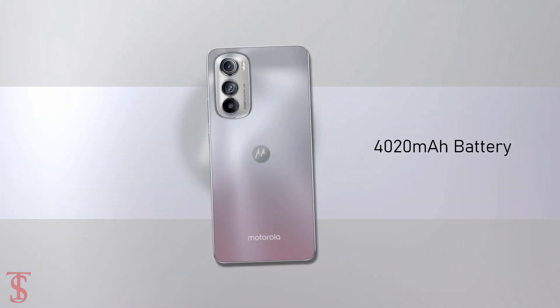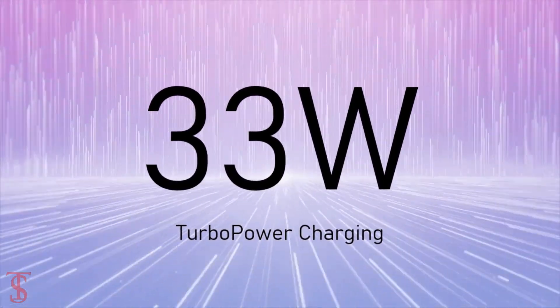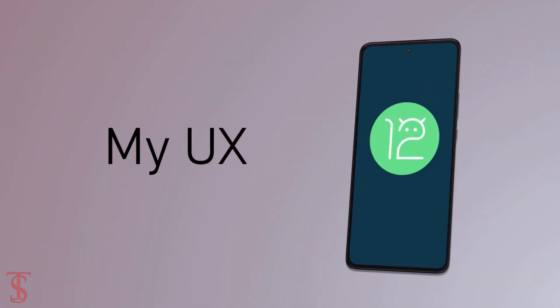The device comes backed by a large 4020mAh battery with 33W turbo power charging support, and it runs on Android 12 based on MyUX skin on top.